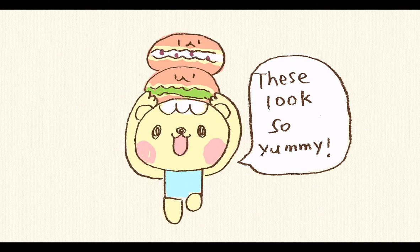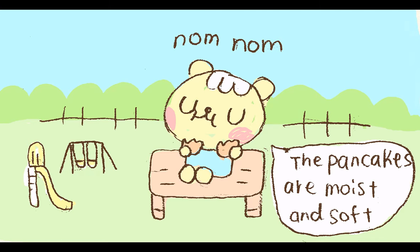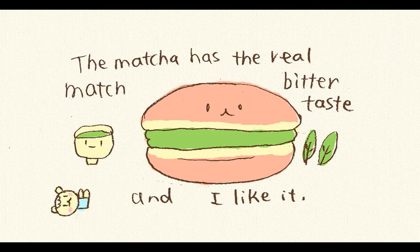These look so yummy. Let's have these on that bench in the park. The pancake is moist and soft. The rum raisin cream has a strong liquor flavor and I like it. The matcha has a real green leaves bitter taste and I like it too.